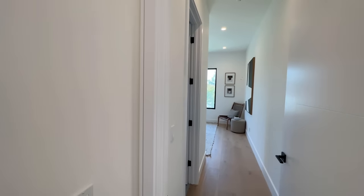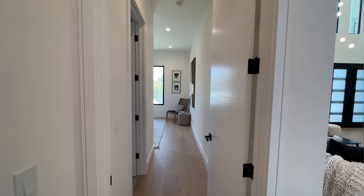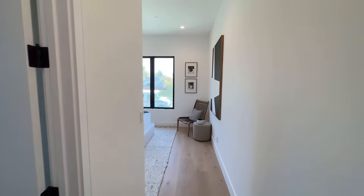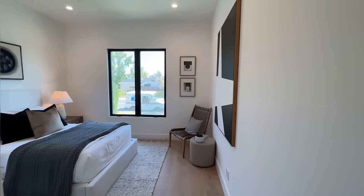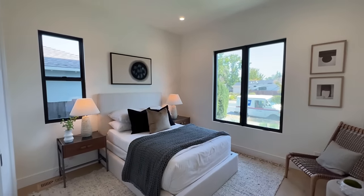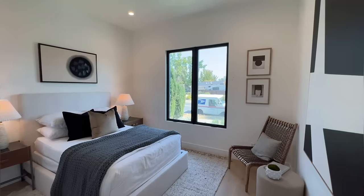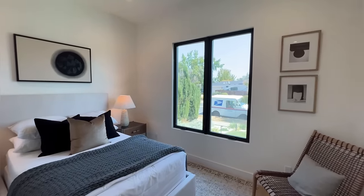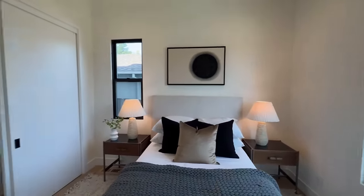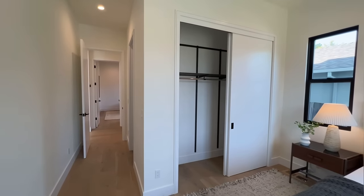So this is one of the bedrooms on the main floor — a beautifully sized bedroom. You've got two big windows that allow a lot of natural light to come into the room. It's very bright, very open and spacious, and you've got a really nice size closet right here.